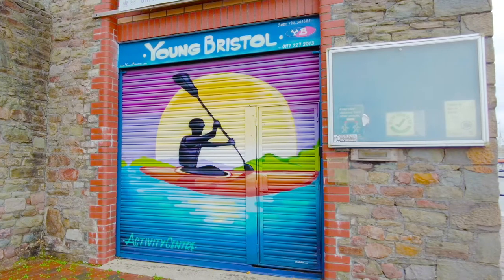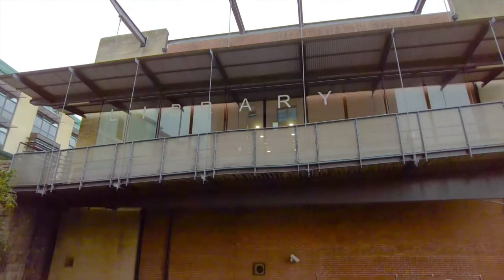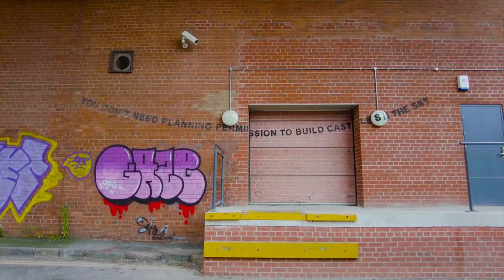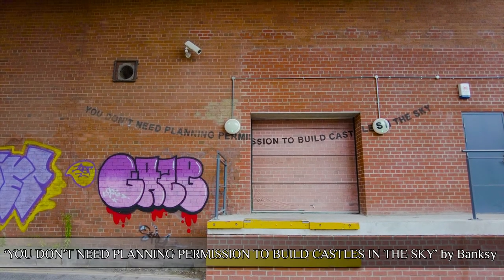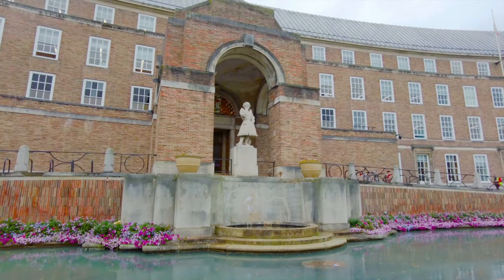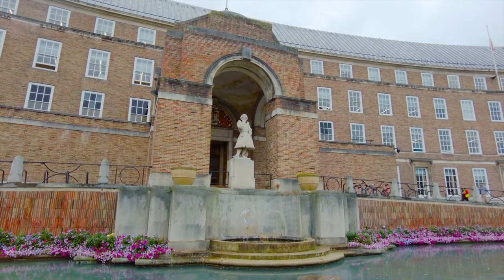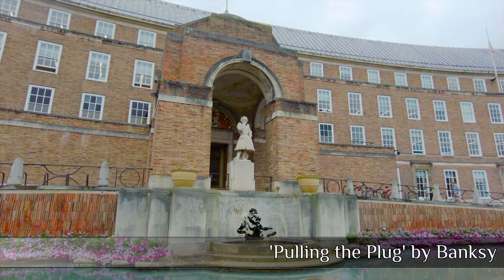It all adds to the brightness of Bristol — it's not everywhere, but it's not that difficult to seek out. Following the Where the Wall guide, we come across the city library, where you find another Banksy artwork — or actually one that's been restored — which is 'You Don't Need Planning Permission to Build Castles in the Sky'. And then another piece which doesn't exist anymore, 'Pulling the Plug' — it only lasted a few hours before Bristol City Council had it removed.